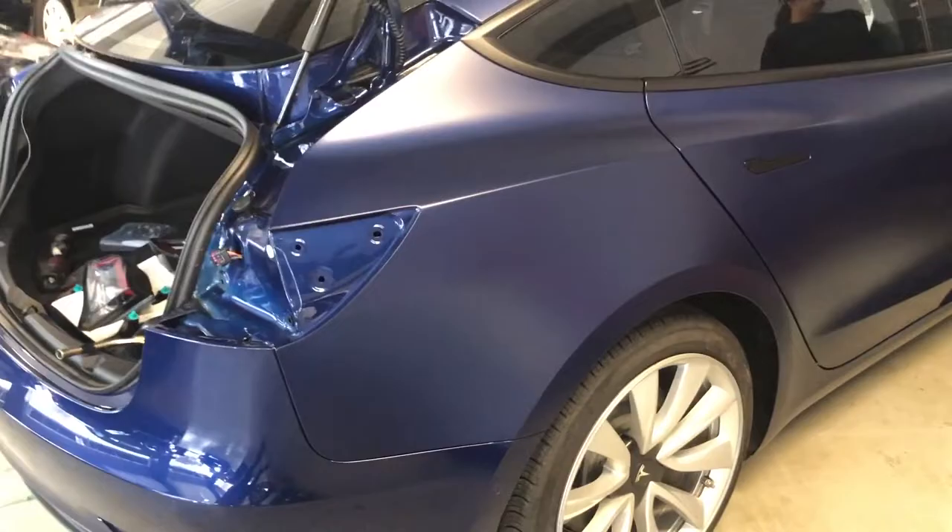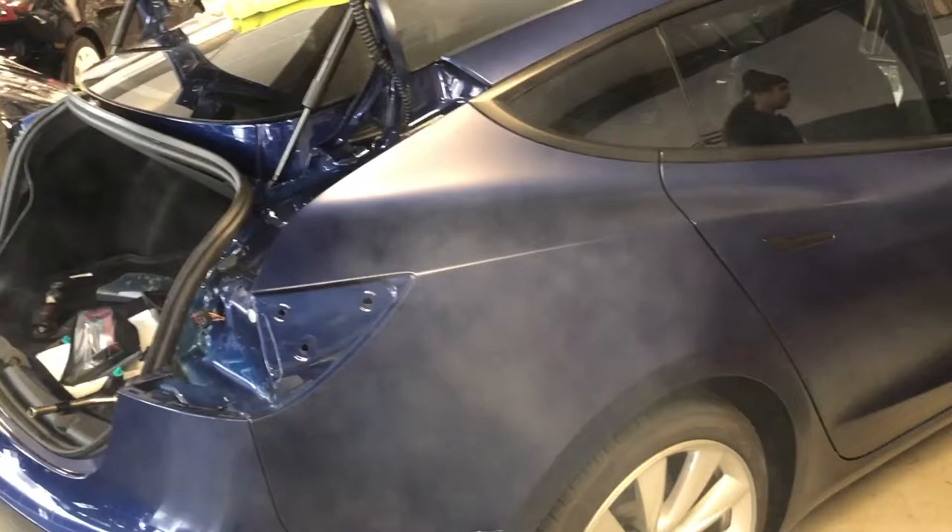Alright, so today we're going to try to finish up this Model 3 — doing a full body stealth PPF on it. All we got left is the rear bumper. As you can see, nice little shine to it, right on the parts that we have done. Nice, deep matte finish. Also added a chrome delete. The rest of the crew has been working on the mirror, so once we get those done, this car should be ready for final QC and touch-ups, and we'll have this thing out of here.